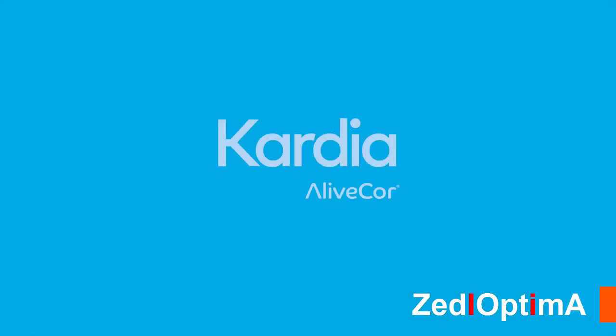Use Cardia with the Cardia app to collect and share important data with your doctor easily and securely. It's a proactive new approach to heart health and a breakthrough in personal medical technology.